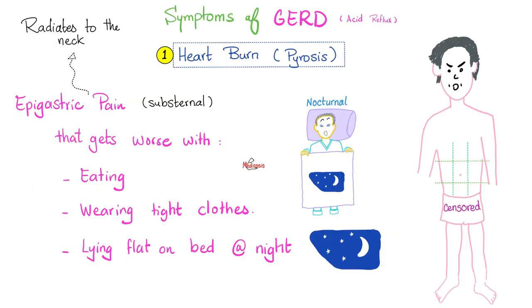What are the symptoms of Barrett's esophagus? They are the same symptoms as gastroesophageal reflux disease. Symptom number one: heartburn, also known as pyrosis. Location: epigastric, because this is the junction between the esophagus and the stomach. This pain is usually substernal and radiates to the neck.